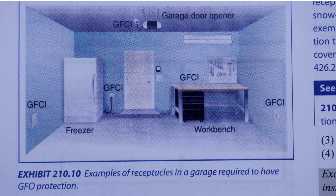Hey, this is Bill for Sparky Channel. I have a question from my last video: do garage door openers need to be GFCI protected? This photograph is Exhibit 210.10 from the 2020 NEC Handbook.